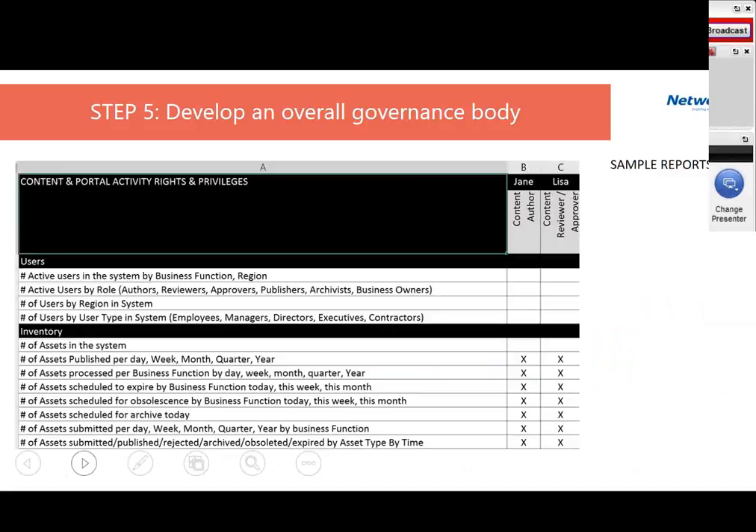As an example of monitoring, when we work with customers we've created about 300 different types of reports for different personas. If you are a content author, there are specific sets of reports you should be taking advantage of. We work to define and automate those reports for users so the governance body has better insight into what's really going on in the organization.